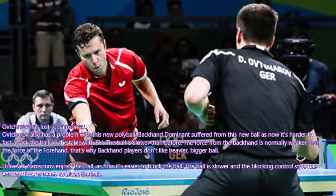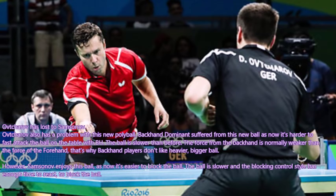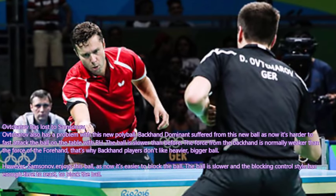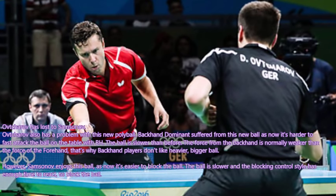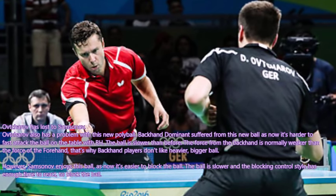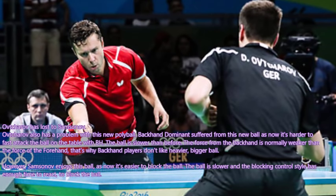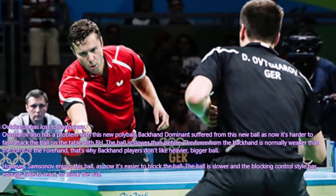Samsonov really enjoys it. In an interview, we asked Samsonov his opinion about the new polyball, and he answered that he doesn't have any problem with it. He enjoys it because he is one of the greatest blockers in the world. He blocks very well now with the new polyball.